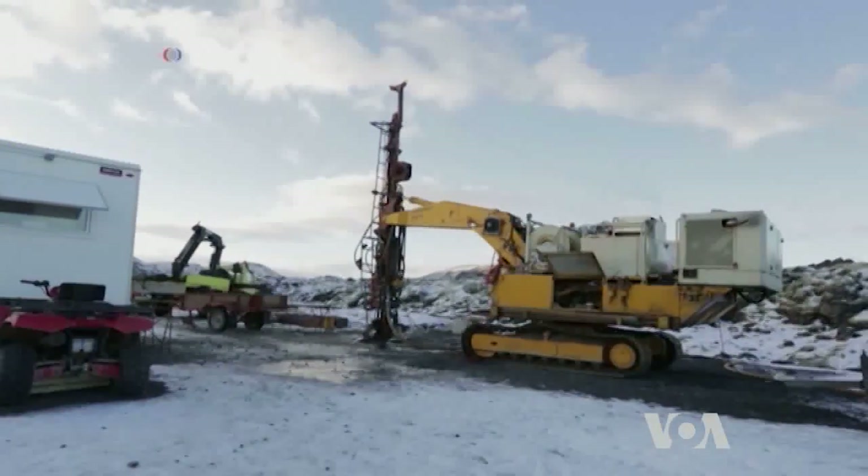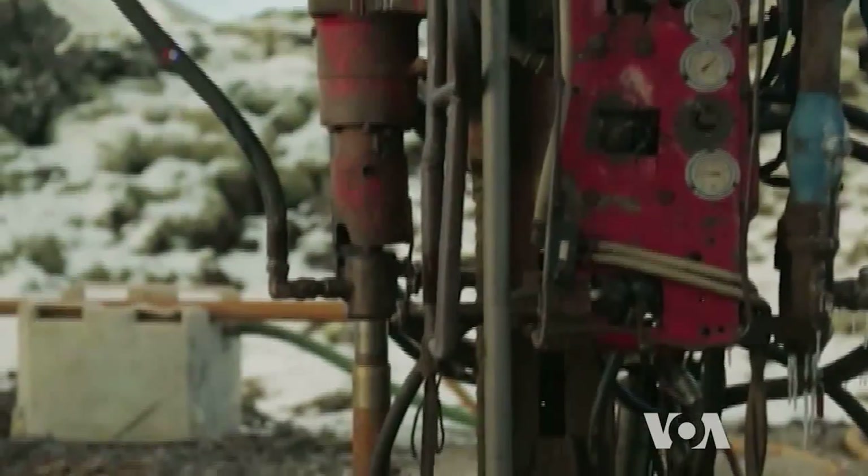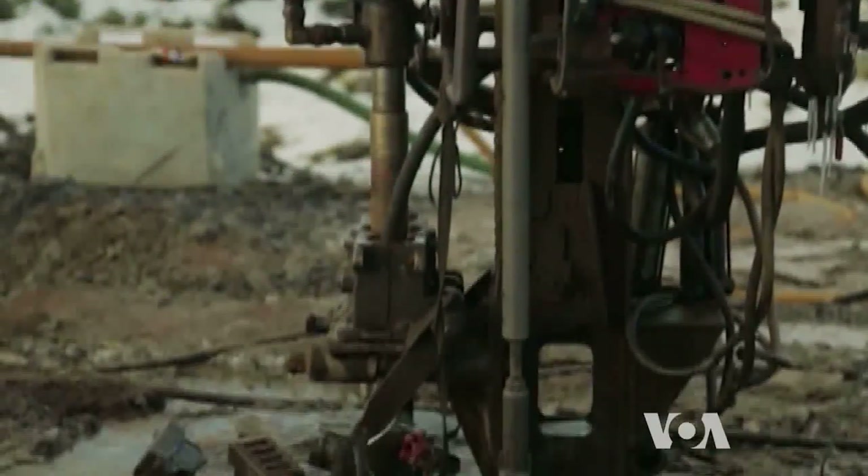The ocean floor is basaltic, so if we can find the technology to inject a mixture like this into the ocean floor, then we have huge possibilities in storing carbon there.